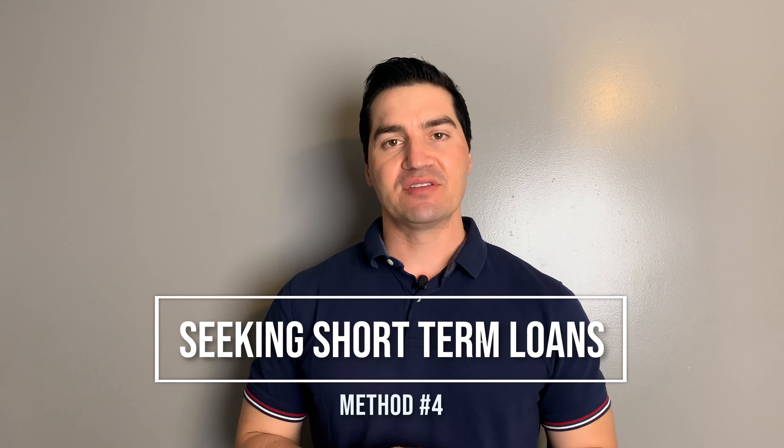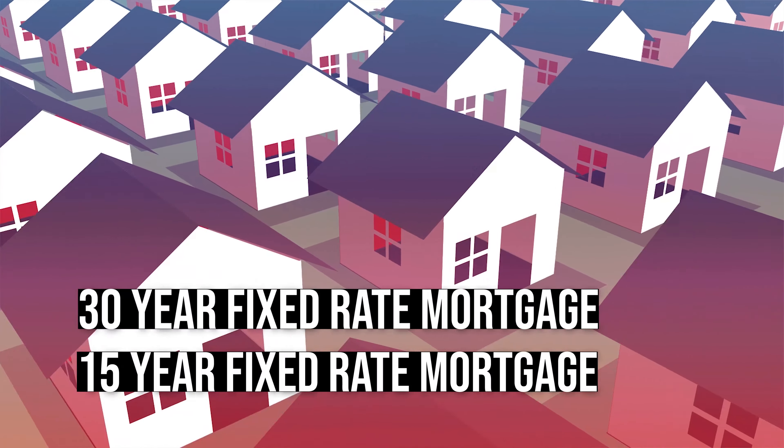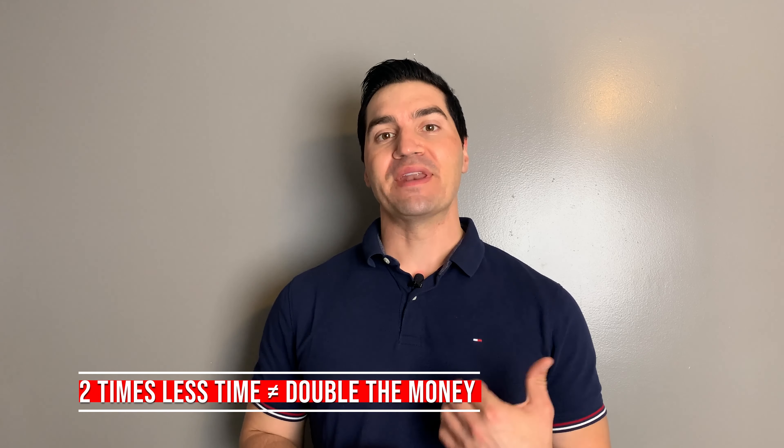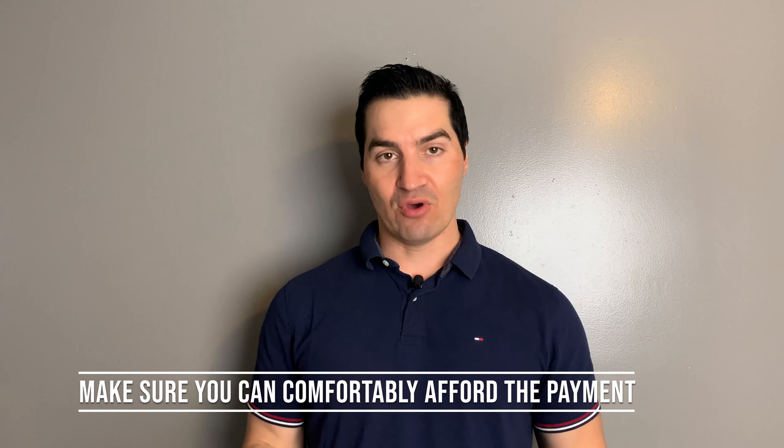Method number four is seeking a shorter-term loan. In the United States, the two most common types are a 30-year fixed-rate mortgage and a 15-year fixed-rate mortgage. You might think 15 is half of 30 so your payments will be double — that's wrong. They will be more, but not double. Also, your interest rate will be lower for a 15-year loan, generally about half a percentage point lower. And because you're paying it off faster, you'll pay less total interest. First, run the numbers and make sure you can comfortably afford the higher payment, while still maintaining a cushion for emergencies.